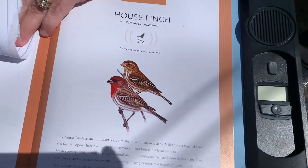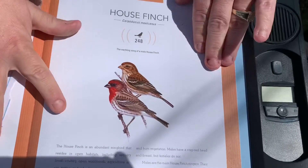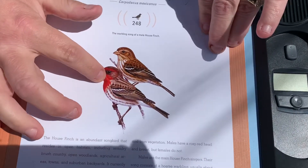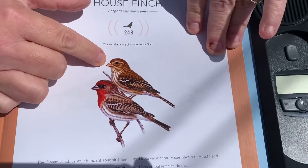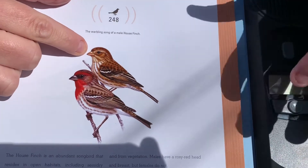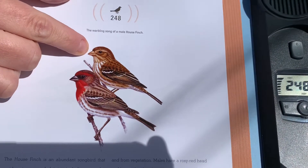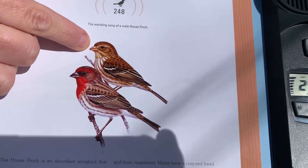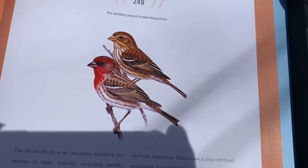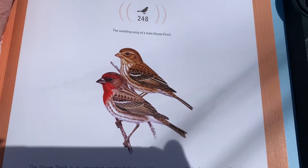The first one is a house finch. The male house finch, if you look around, will actually have pink on its body — it looks pretty red here, but the female is brown. They mostly just eat seeds. Let's see if we can hear the sound they make.